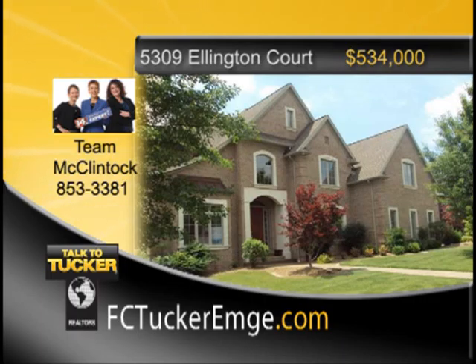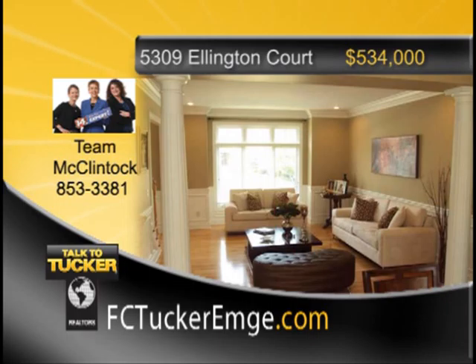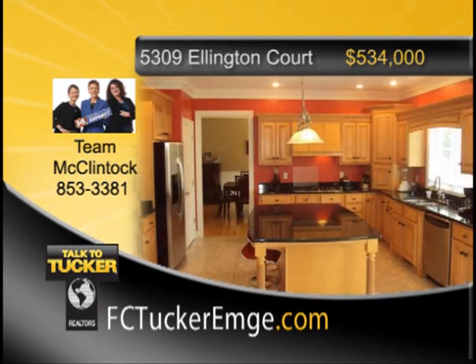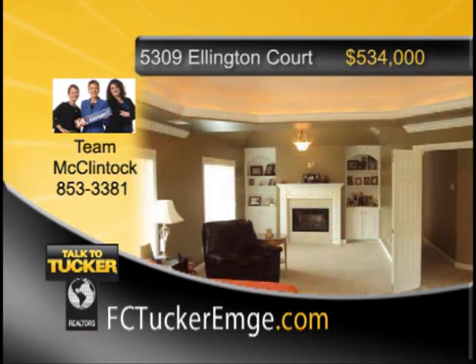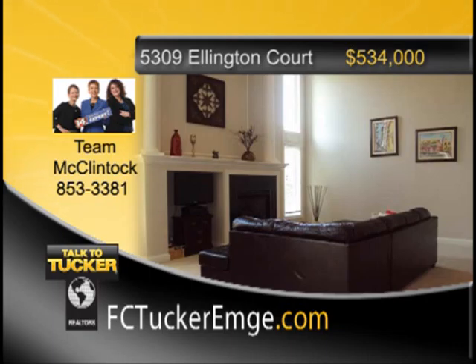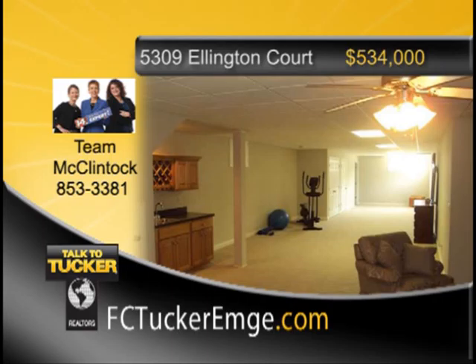Take time to see this spectacular two-story home in beautiful Copper Creek subdivision with four bedrooms, three full and two half baths. Two-story great room with fireplace, built-ins, and crown molding. Formal living and dining room combo with hardwood floors and wainscoting. Gourmet kitchen with island and breakfast bar, granite counters, ceramic tile, gas cooktop, convection oven, and lots of cabinet space. Large master suite with sitting room and fireplace, built-in cabinets, tray ceiling with roped lighting, his and her walk-in closets, double vanity, whirlpool tub, water closet, and separate shower. Three guest bedrooms, one with private bath and two sharing a Jack and Jill bath. Second-level laundry room. Lower level with lots of space, windows, wet bar with wine rack, and half bath. Talk to Team McClintock at 853-3381.